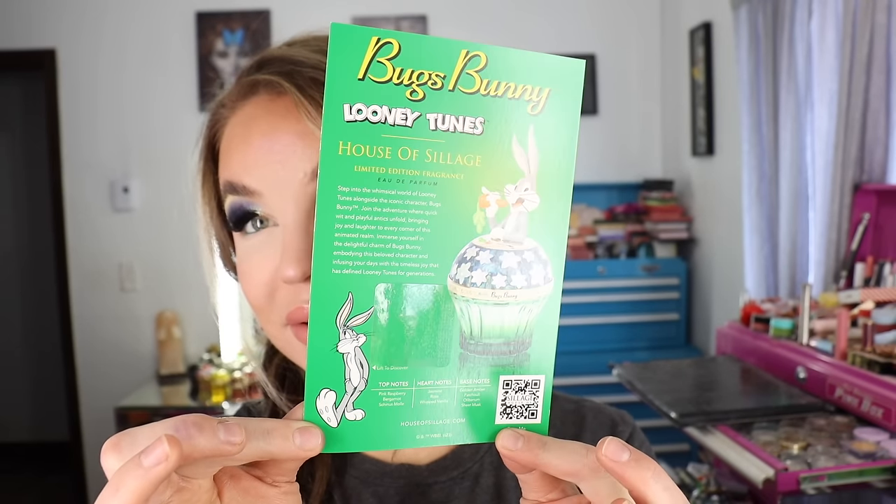For Bugs Bunny, the top notes are pink raspberry, bergamot, and Shinis mole — I've never heard of that note before. The heart notes are jasmine, rose, and whipped vanilla. The base notes are golden amber, patchouli, olibanum, and sheer musk. The card says: 'Join the adventure where quick wit and playful antics unfold, bringing joy and laughter to every corner of this animated realm. Immerse yourself in the delightful charm of Bugs Bunny, embodying this beloved character, and infusing your days with the timeless joy that has defined Looney Tunes for generations.' I've been doing two spritzes of Bugs Bunny and three of Tweety, and I can smell them all day.